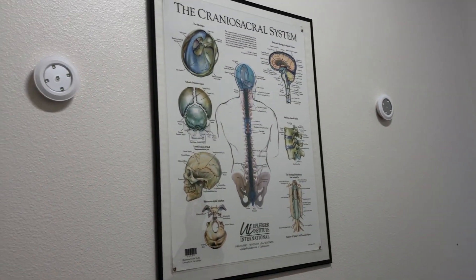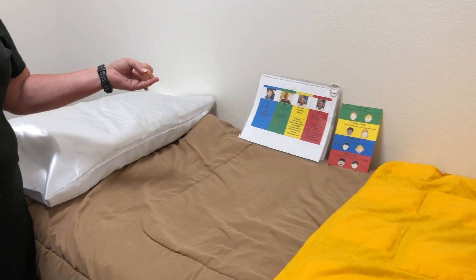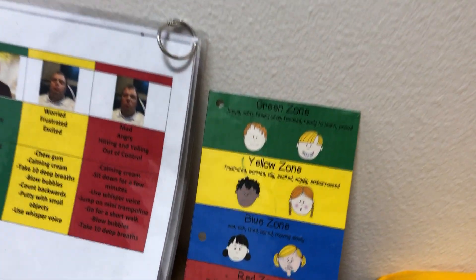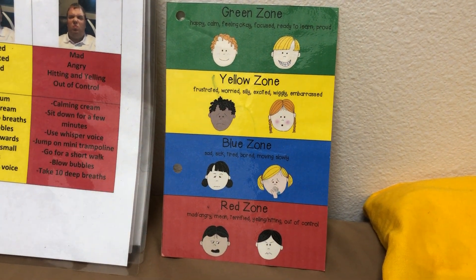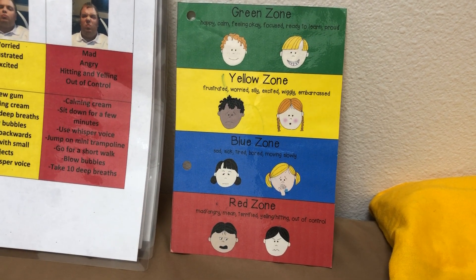This is our new cranial sacral room — because we are growing so quickly it had to move to a different spot. So we have green zone, which is when you're in your happy mood. We have yellow zone, which is when you're just beginning to get stressed about something. We also have blue zone when you're feeling fatigued or lethargic, and then red zone is when you're just mad.